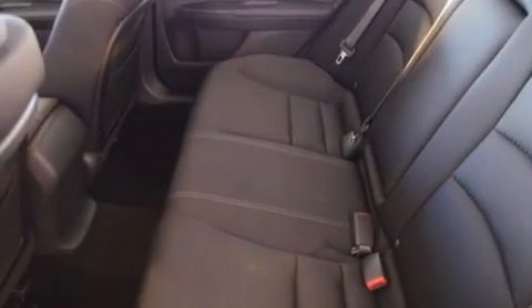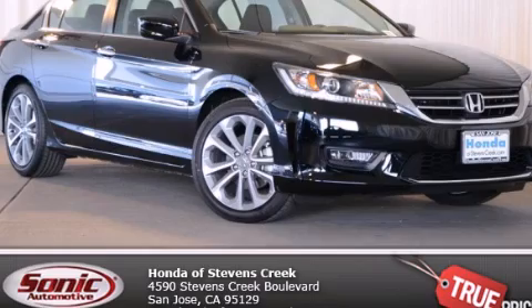With an EPA estimated rating of 34 miles per gallon on the highway, this vehicle helps leave money in your pocket where you want it. Stop by today and test drive this vehicle for yourself.